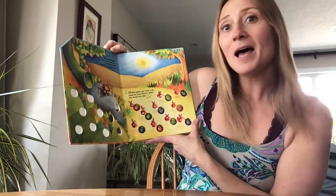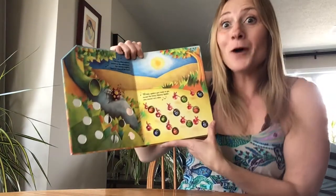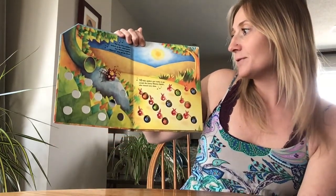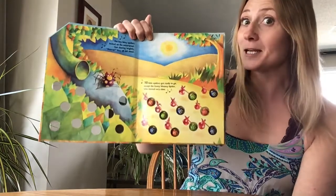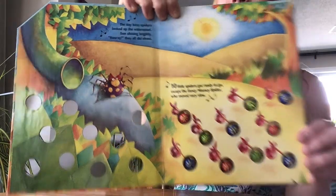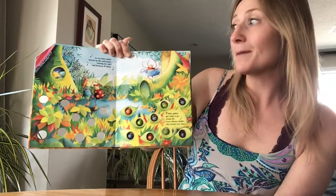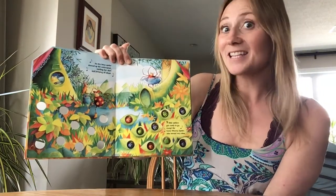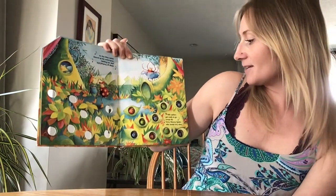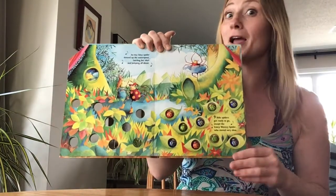The itsy bitsy spiders looked up the water spout. Sun shining brightly — hooray! They all did shout. Ten little spiders got ready to go, except Eensy Weensy Spider who moved very, very slow. An itsy bitsy spider danced up the water spout, twirling her skirt and jumping all about. Nine little spiders got ready to go, except the Eensy Weensy Spider who moved very slow.